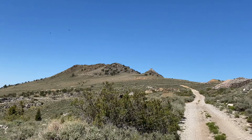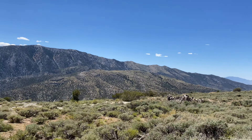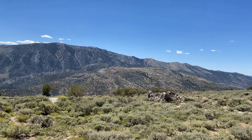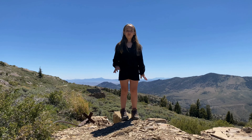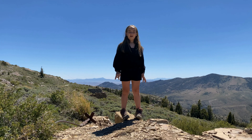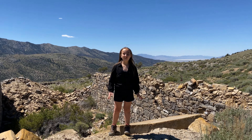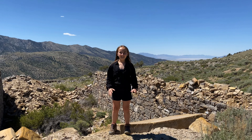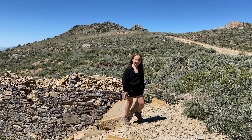Sitting at the top of the mountains is the ghost town of Treasure Hill. We made it up to our third ghost town up the scary road. At 9,200 feet, this is the highest ghost town in Nevada. Let's go check it out.